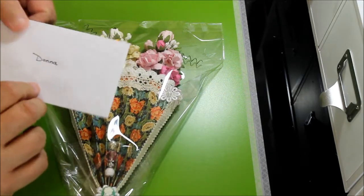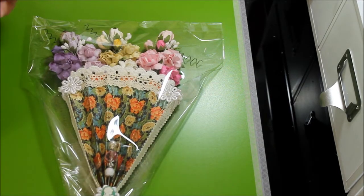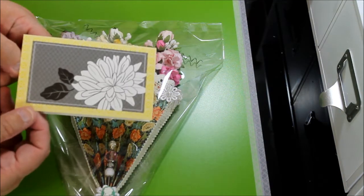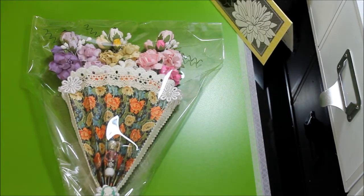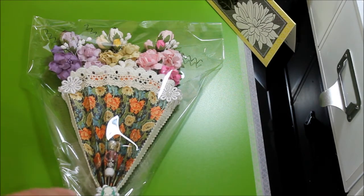This is the card that she sent — thank you Debbie — this is the pretty card that she sent. And let's get into this package.